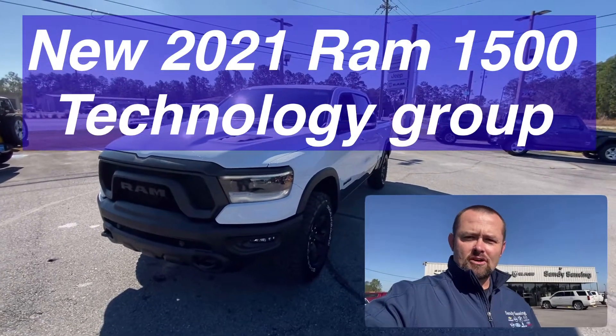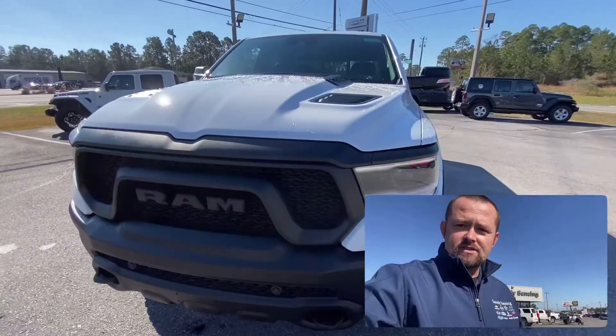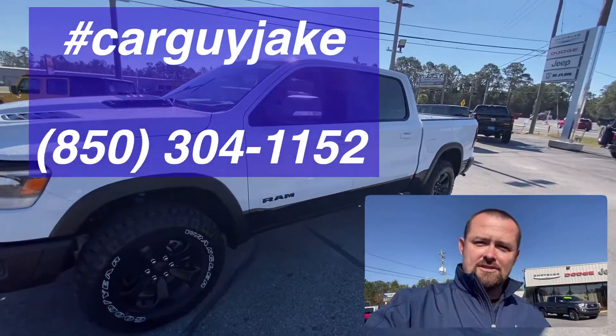Hey everybody, Car Guy Jake. Talking about the new 2021 Ram 1500s. This happens to be a Rebel model that we've got on our lot, and I'm going to hop inside there and show you the new technology group.